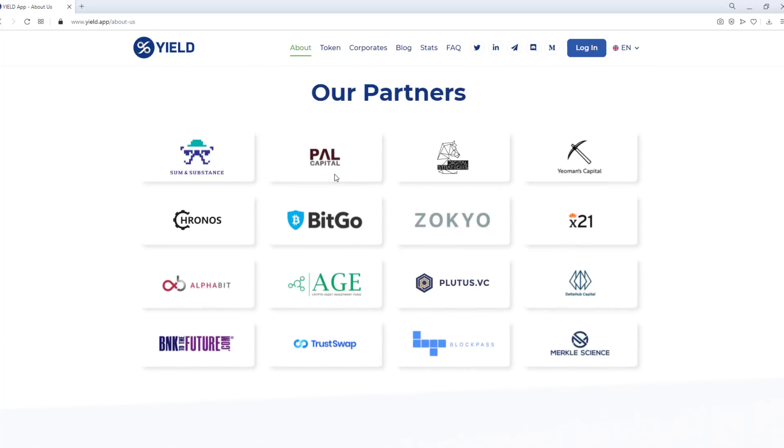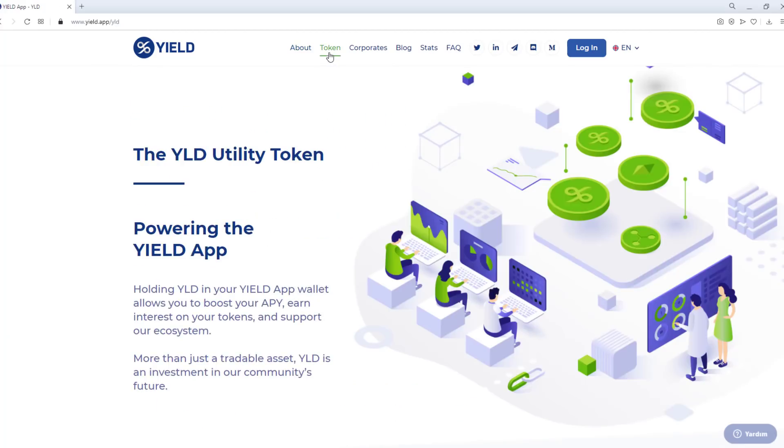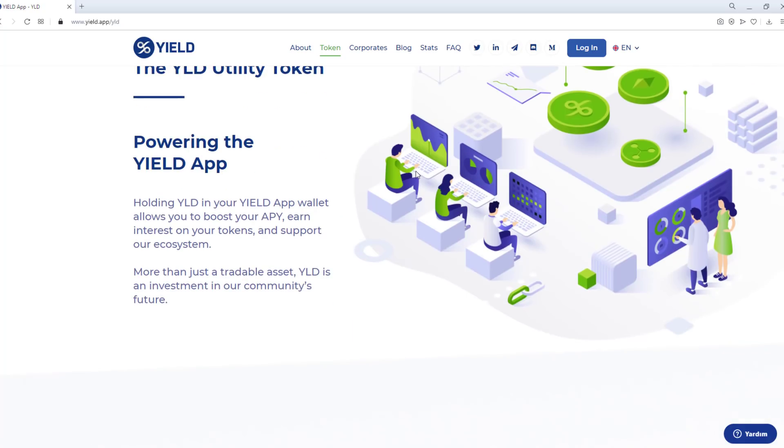Token — powering the Yield App. Holding YLD in your Yield App wallet allows you to boost your APY, earn interest on your tokens, and support our ecosystem. More than just a tradable asset, Yield App's YLD is an investment in our community's future.